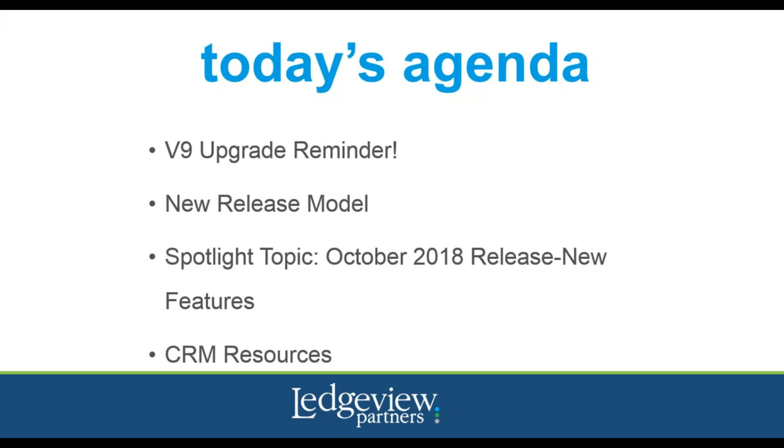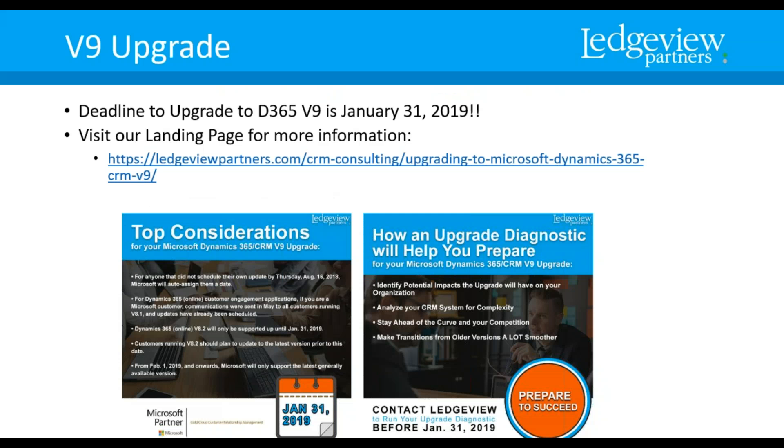Before we get into what's new in the next release, we want to remind everyone that the upgrade to move to V9 is approaching quickly. All online orgs on Dynamics 365 8.2 must be updated to the new version 9.0 by January 31st, 2019. We have put together a landing page for you to look at the information, benefits of upgrading, top considerations, and important deadlines.